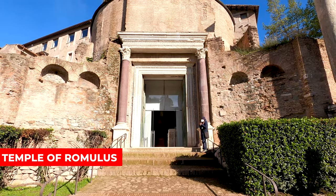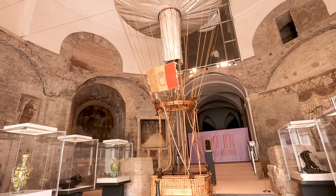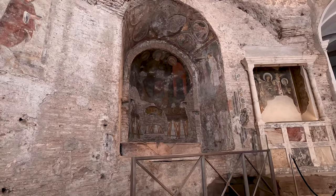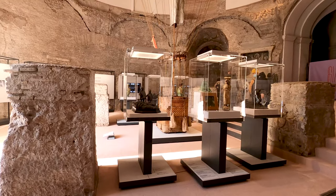The Temple of Romulus is dedicated to Romulus, the mythical founder of Rome and the son of the god Mars. It is believed that the temple was built to commemorate the death of Emperor Maxentius' son, who was also named Romulus.